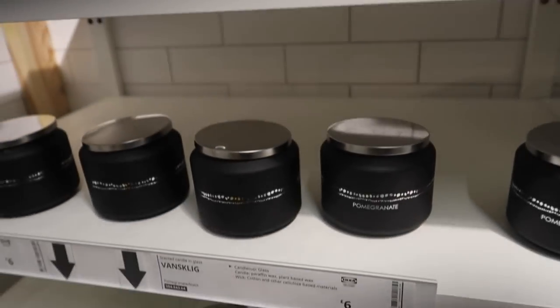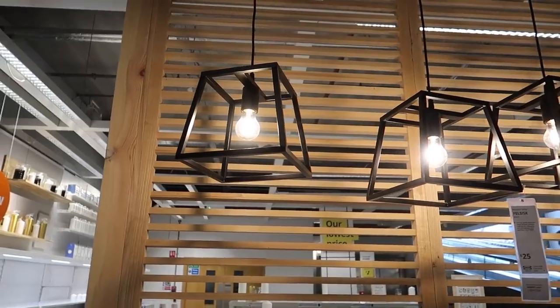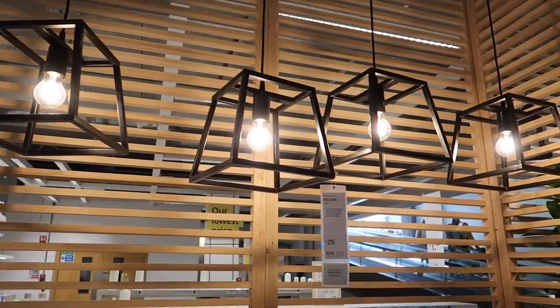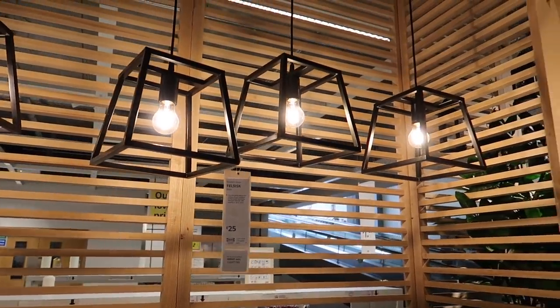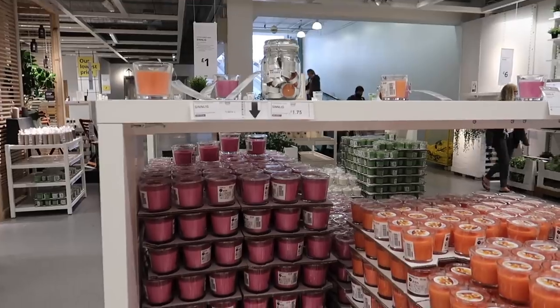While in the candle section I noticed this light which I loved - it reminded me of a Hearst style light which can cost quite a lot of money, and it was only £25. I did think about buying it and spray painting it white because I kind of loved it.